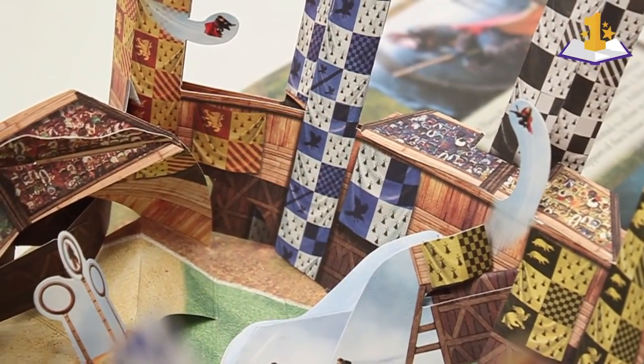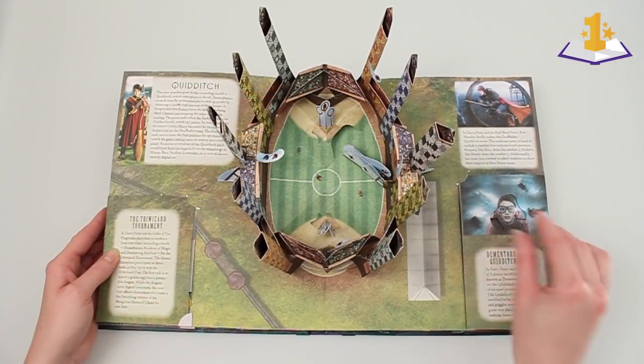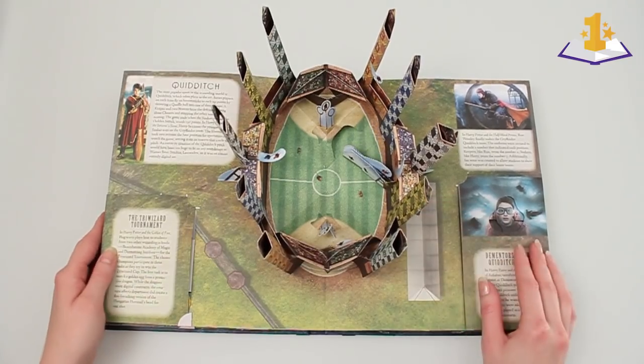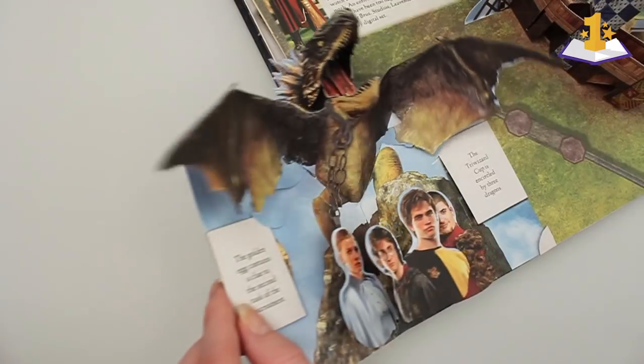Initially those towers actually bent inwards, but they just didn't work right — they would always come up halfway. So it didn't really look like the Quidditch pitch. Eventually I changed it to this, and it seems to work a little bit better.